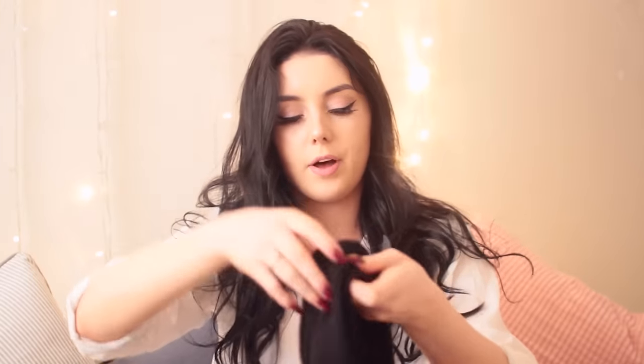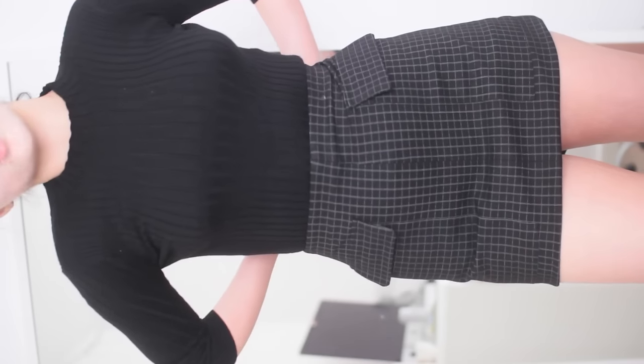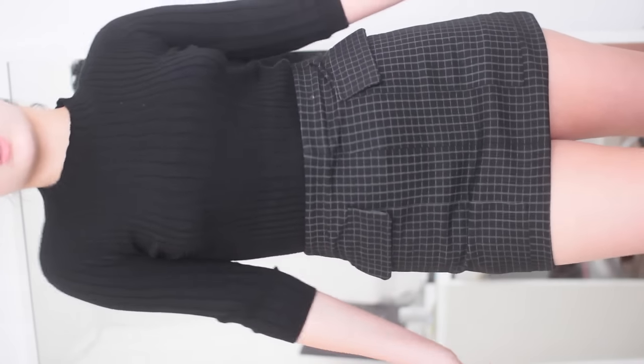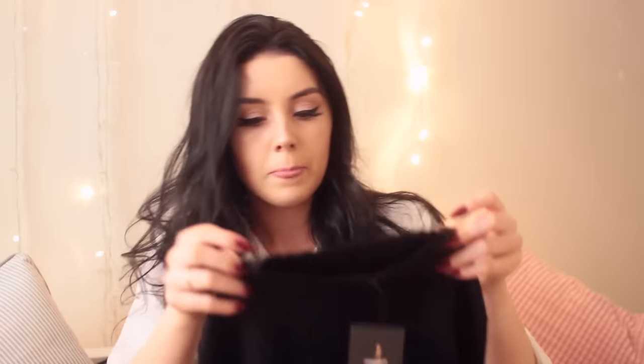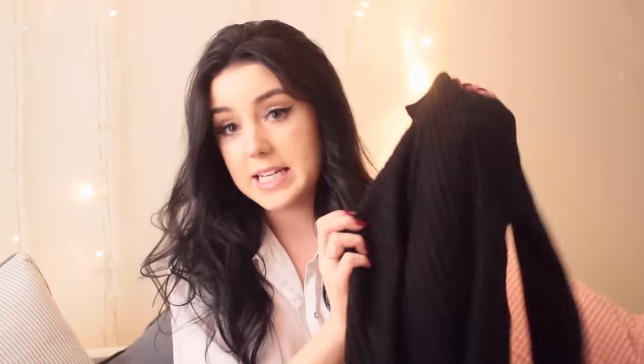Next I got that same jumper in black — this one was eight pounds, getting a little bit pricier. I think these might be slightly different because the neck looks a little bit frilly. It's got ribbing again, it's really tight, and the sleeves are actually shorter on this one as well. So it is a little bit different. Got this in a size eight again.